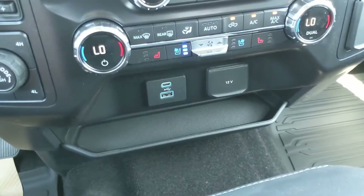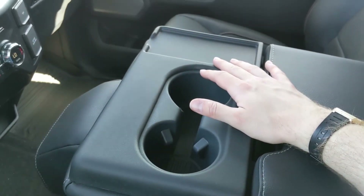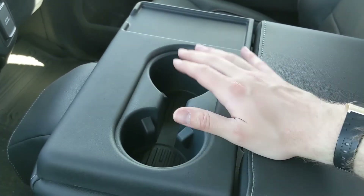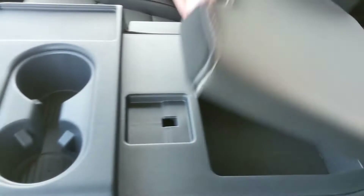Below the climate controls you have a 12-volt power outlet with a USB and USB-C, plus a shelf where you can place your device while it's charging. Moving on to the center console area, you have two cup holders and a center compartment slash armrest which is pretty spacious.